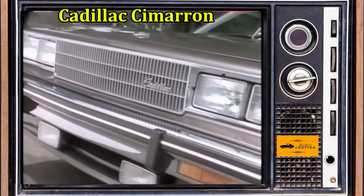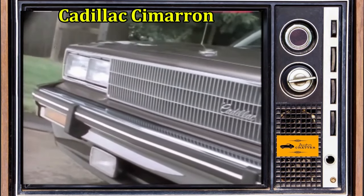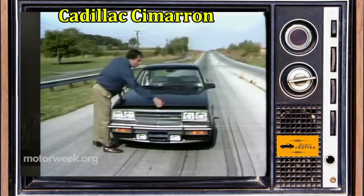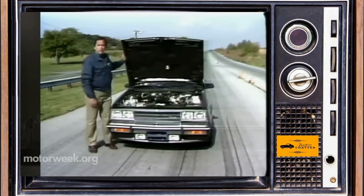Literally the definition of putting lipstick on a pig. You could buy this from 1982 to 1988, before Cadillac finally decided this wasn't the right direction for the brand.